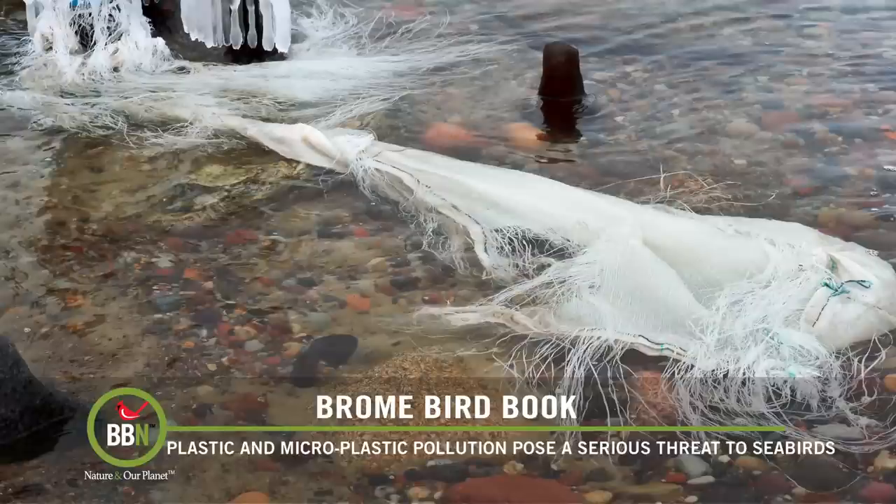Even if you don't care about our seabirds, think about your own health. Microplastics are now being found in humans all over the world, and they contain toxic compounds known as forever chemicals, which have been linked to serious diseases like cancer, birth defects, organ disease, and lowered immunity. So what can you do? Stop buying single-use plastic products, volunteer for shoreline cleanups, donate to organizations dedicated to ridding our water of plastics, and demand that our politicians take action to regulate the use of plastics. Hopefully it's not too late.